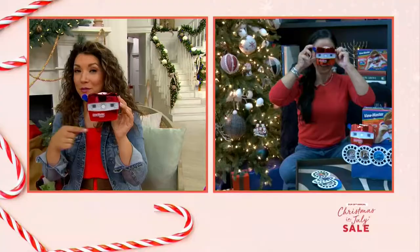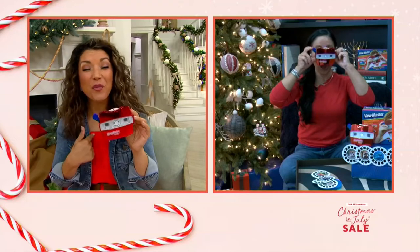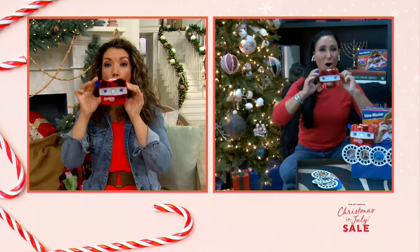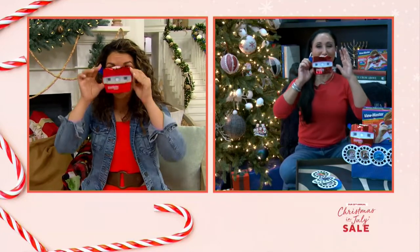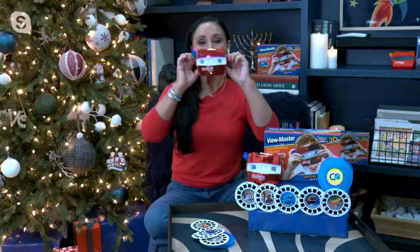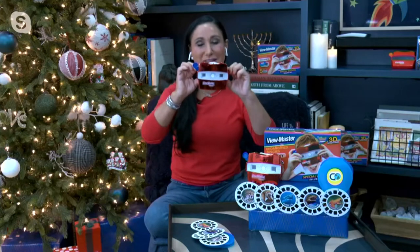A big trend we're seeing in the world of toys — and even the toys my kids are requesting — are the nostalgic toys. And really, out of all the toys out there, the View Master. We're talking about over 70 years of history with the View Master. It was actually inducted into the Toy Hall of Fame. That's how big and popular this is.